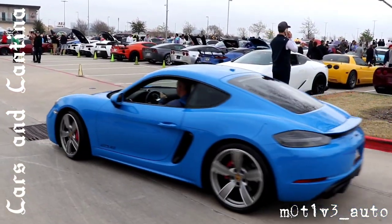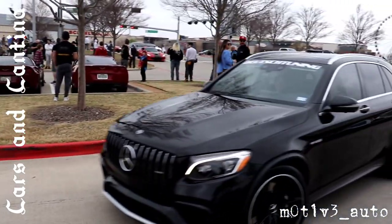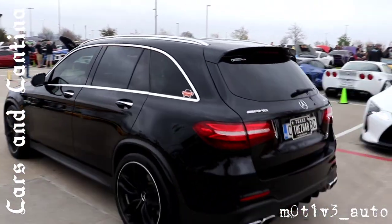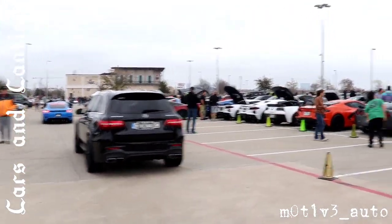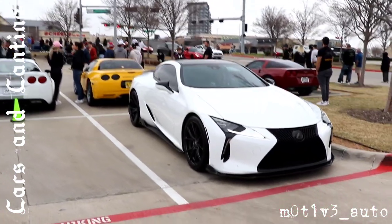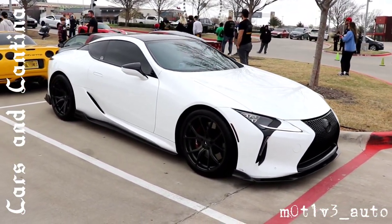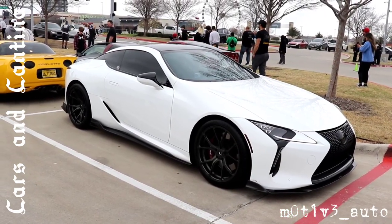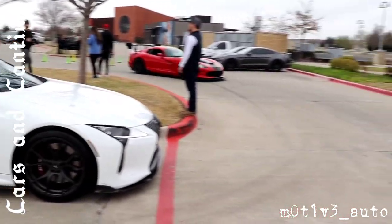Going through our first battery. That's the GTS 4.0. And we have the GLC 63. So come over here for the Lexus — I'm going to guess that this is the LC 500.